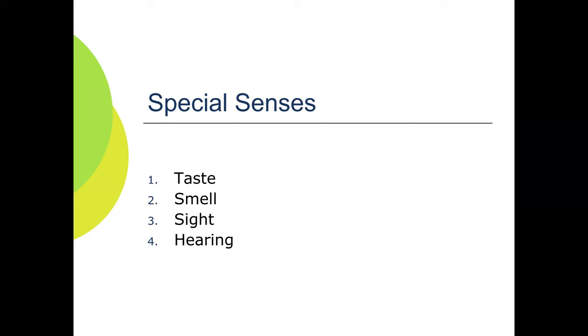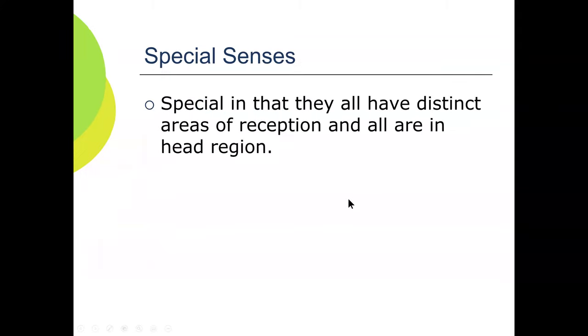I was looking up what the senses were, and one of the other websites said that the sixth sense was extrasensory perception. But these are the four special senses that we look at. Two of them, sight and hearing, have pictures on the nervous system practical. Taste and smell are not very hard — they're special and have distinct areas of reception, all in the head and neck region.